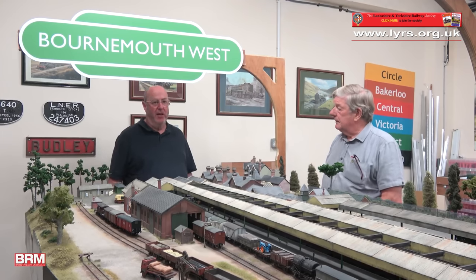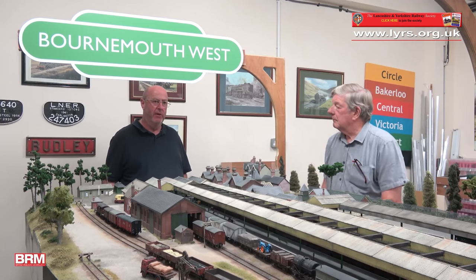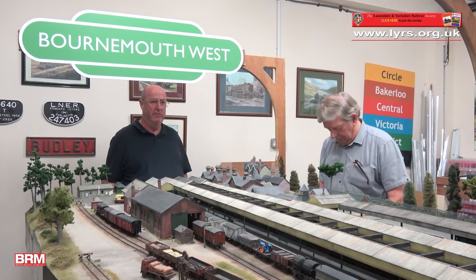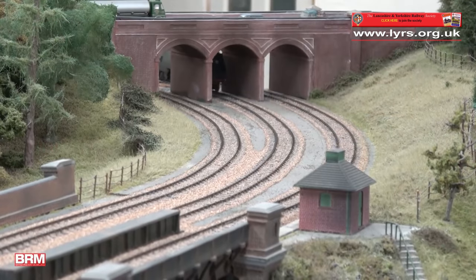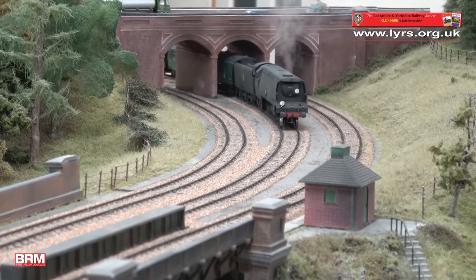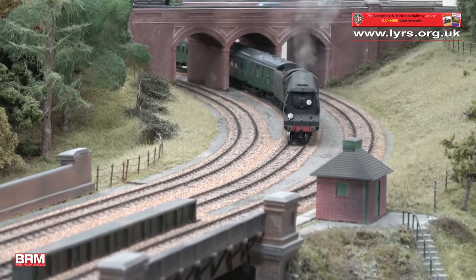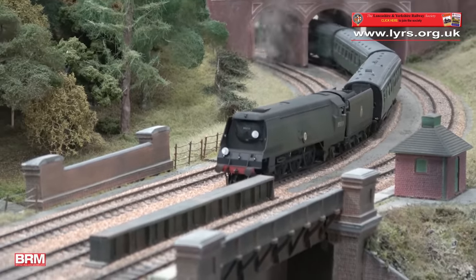The only compromises on here are at the exit end of the layout, where it disappears off scene. There we've replaced where the real thing used to run onto two viaducts - one towards Bournemouth, one towards Poole. We've replaced that with a road overbridge which, although not strictly correct, is actually taken from just outside Bournemouth station, so the architecture fits in with the rest of the area.